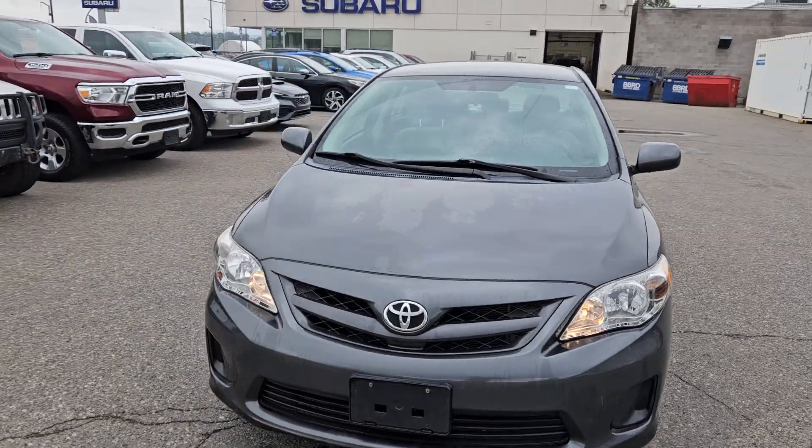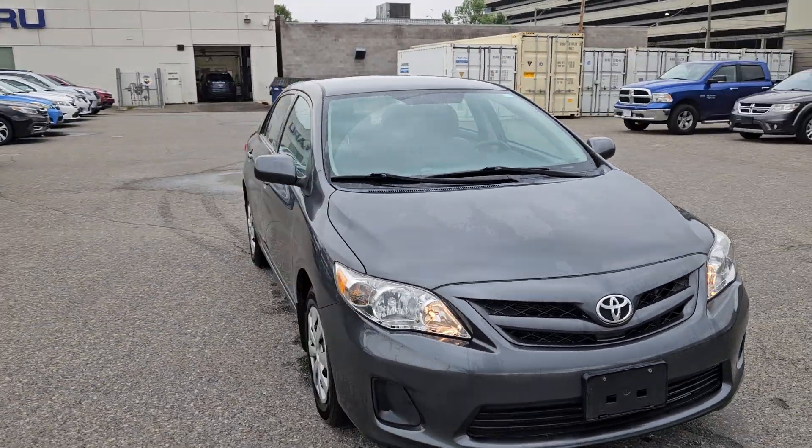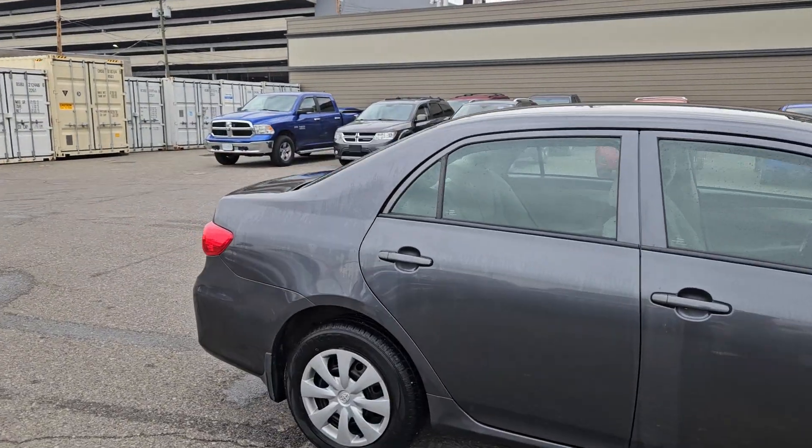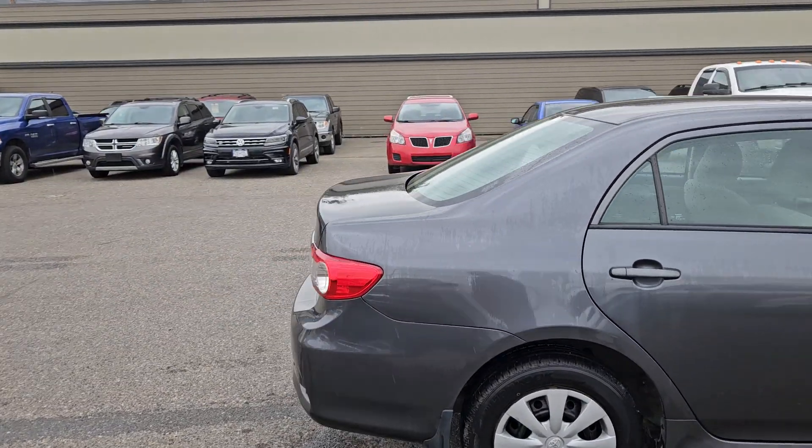This is Subaru of Prince George, and we're taking a brief look at the 2012 Toyota Corolla, powered by a 1.8 liter engine providing excellent fuel efficiency. Inside, you have comfortable seating for five with heated front seats.